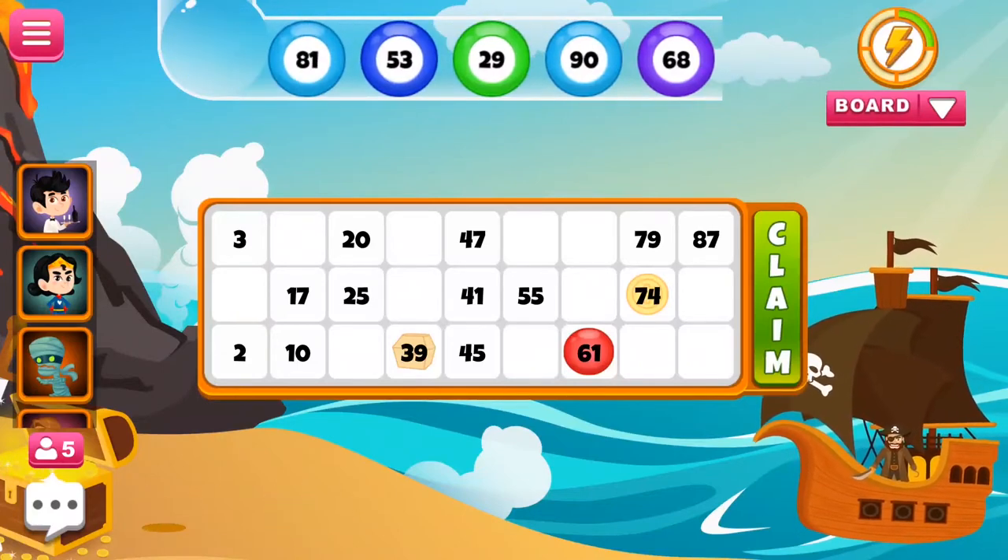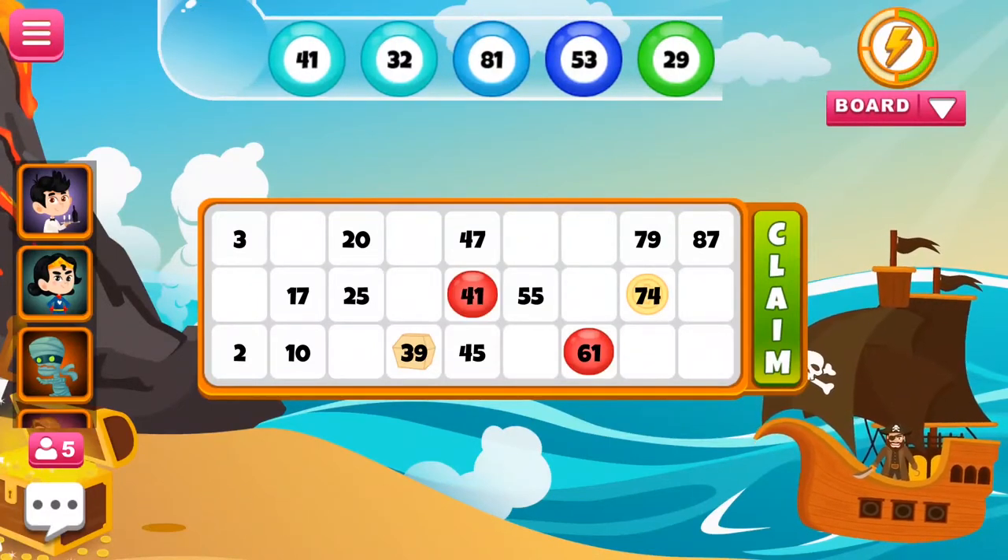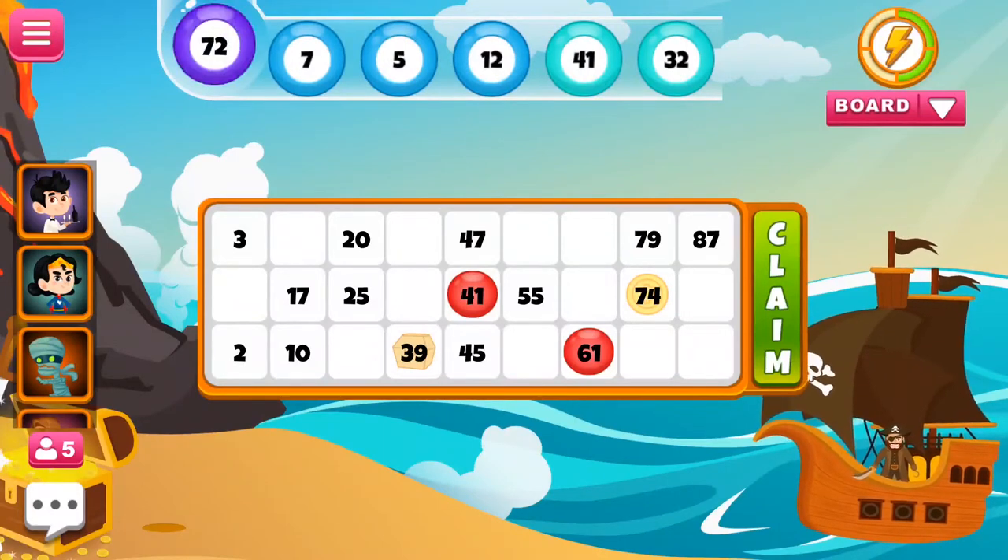Tambola, also known as Indian bingo or housey, is a popular game believed to have originated in Italy in the early 1500s. The game is fun to play and easy to learn, and all of us have played tambola at social gatherings, office get-togethers, kiddie parties, and society events.